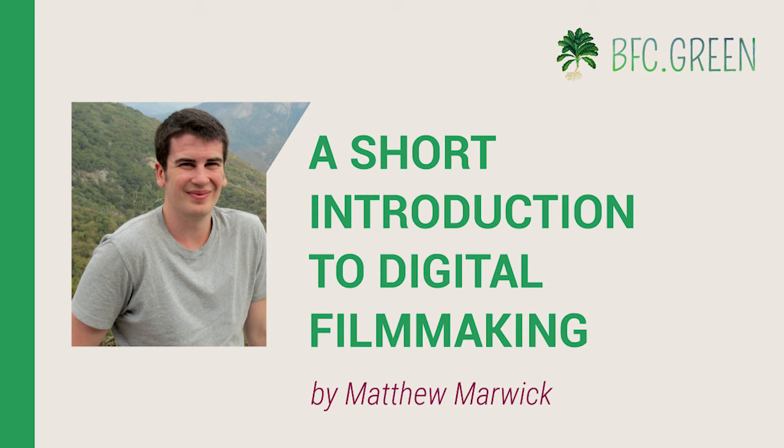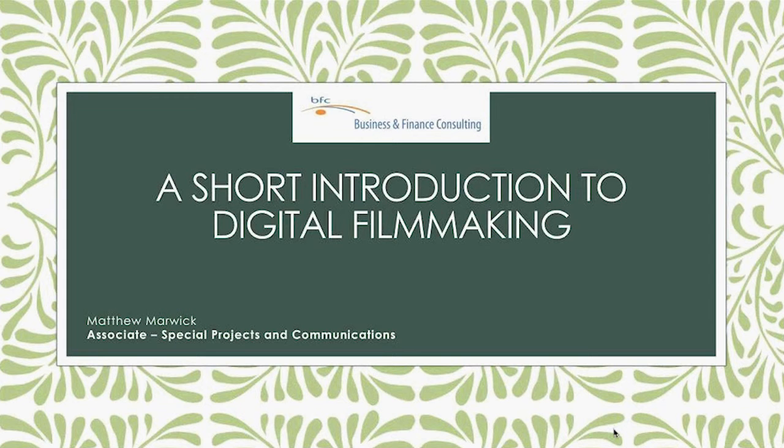Today we are fortunate enough to be joined by BFC's very own Matthew Marek, who will be giving us a short introduction to digital filmmaking. For those of you who aren't lucky enough to work with Matthew yet, he brings a creative eye and a sharp mind to all the tasks he does at BFC. He has previous experience in filmmaking, and perhaps more importantly, Matthew is just a very warm and genuine person. So I'd like to go ahead and turn things over to Matthew — please begin whenever you're ready.